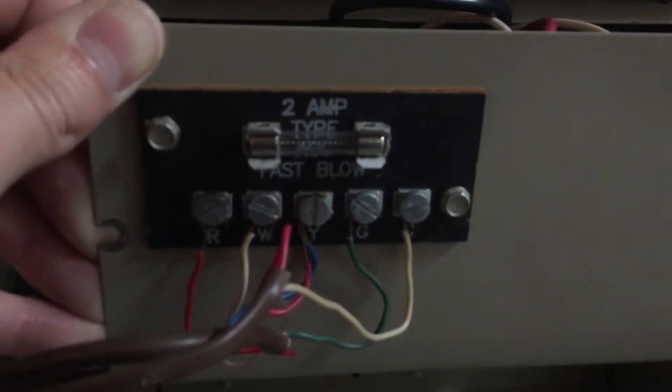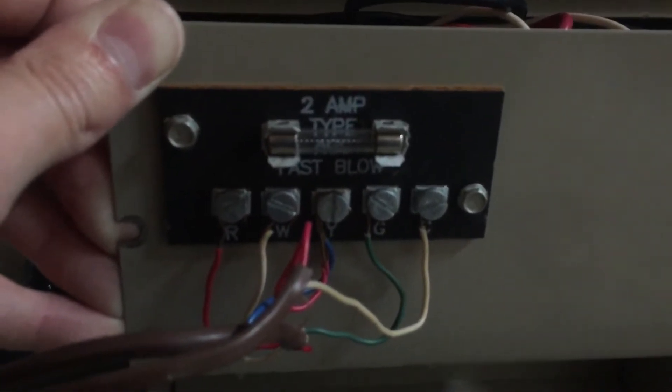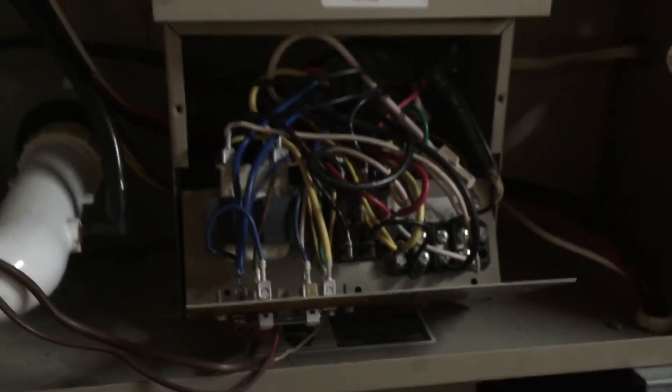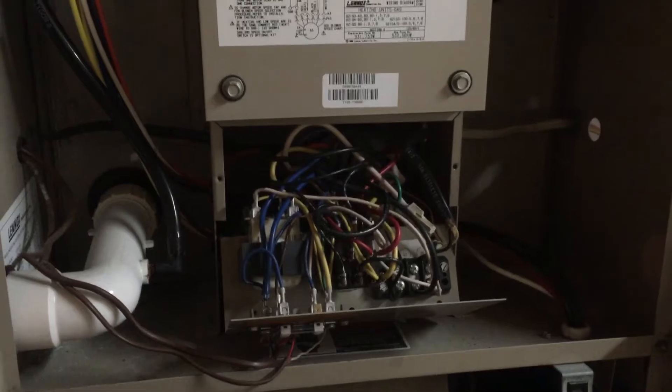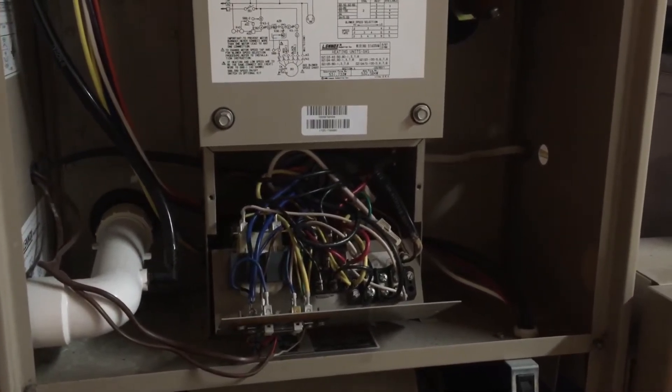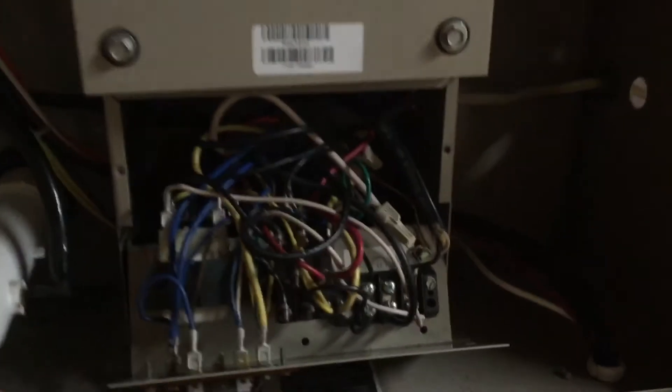This fuse was good — I put the meter on that fuse, no issues there. So then I figured I better make sure this thing's getting power from the breaker box. Checked the breaker: 120 volts at the breaker, so it was good. Then I worked my way to this point. This little block here had 120 volts so I knew I was getting power to the unit.